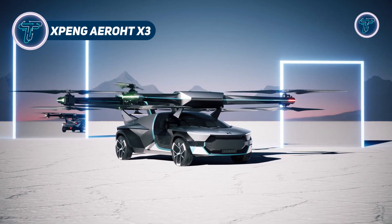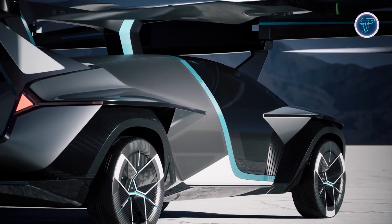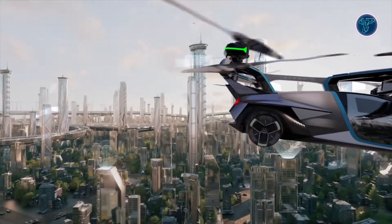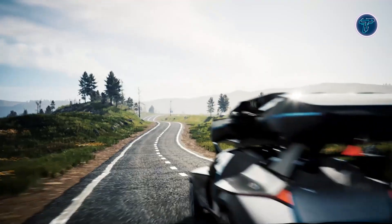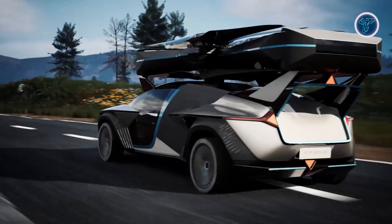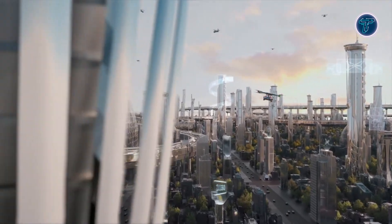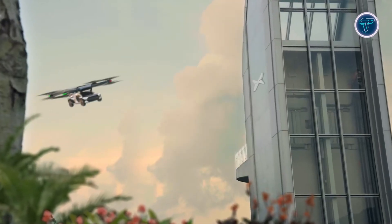The Xpeng Aero HT X3 is a groundbreaking hybrid electric flying car prototype, designed to revolutionize future transportation by combining road and aerial travel. Equipped with eight electric propellers powered by individual motors, it can lift off vertically and smoothly transition to horizontal flight. On the ground, four electric motors drive its wheels, ensuring a seamless and efficient ride. This innovative vehicle accommodates two passengers and reaches a top speed of 130 kilometers per hour on roads. In the air, it can fly for up to 35 minutes on a single battery charge.